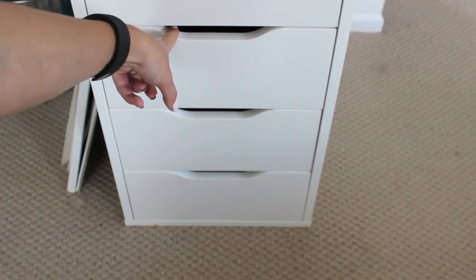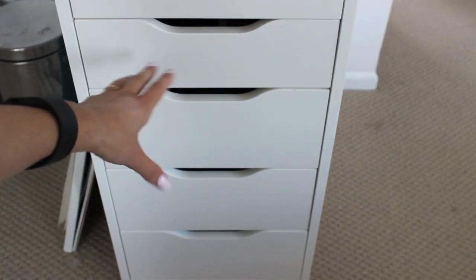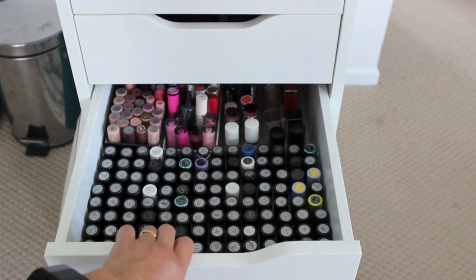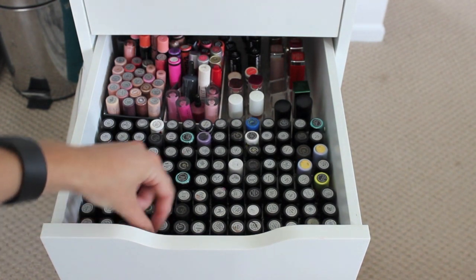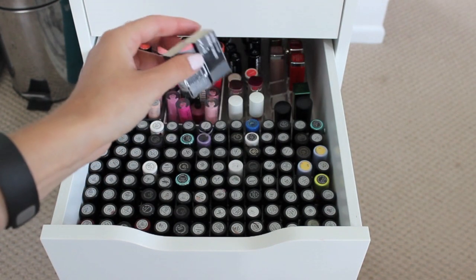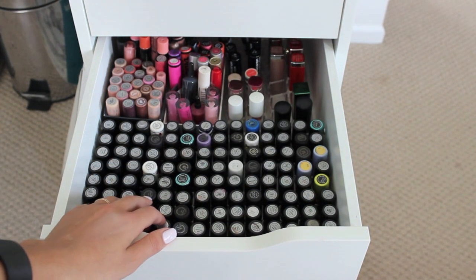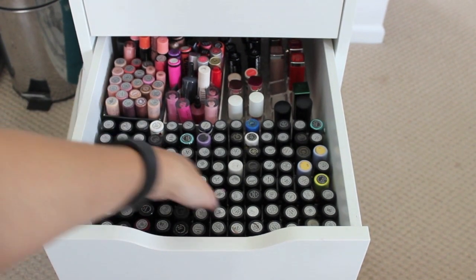So this here is the third drawer down. As you can see with the sizes, they do get a little bit deeper. This is great if you want to store things like lipsticks, lip glosses, and foundations — they all fit standing up in the bottom three drawers. So this one here is my lip gloss and lipstick drawer, nice and full as you can see. These here are all my MAC lipsticks. I store these all in MAC lipstick boxes that have been cut in half and stuck together — this holds all of them perfectly in the right spot so they don't wiggle around, and it's really inexpensive.